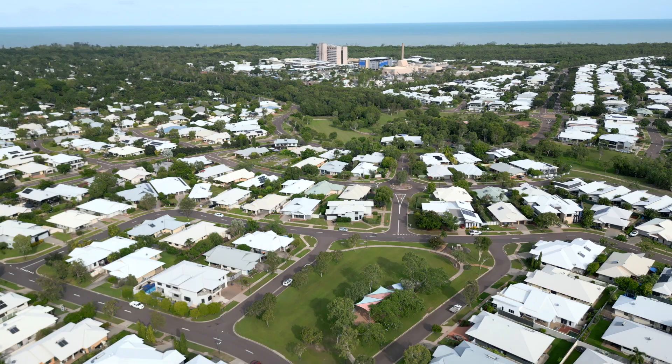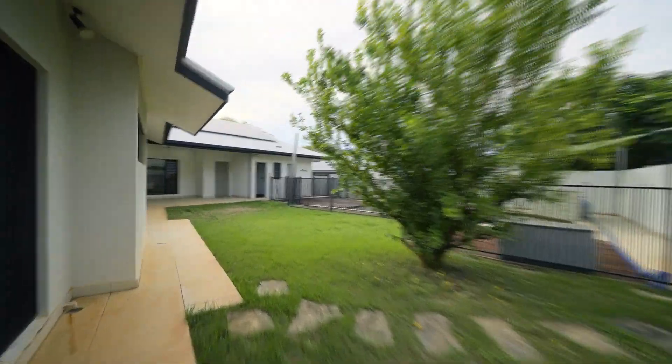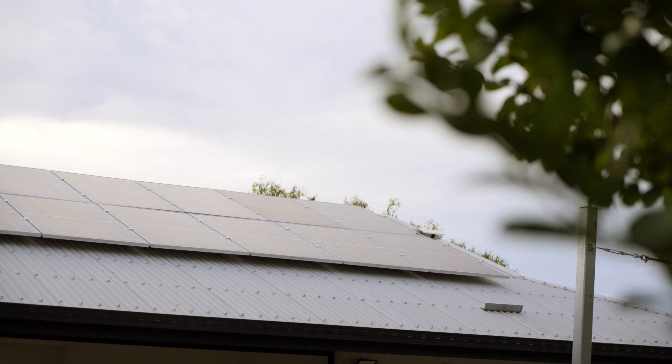Ideally located opposite lovely park lands with a shaded playground, this picturesque setting and family friendly location of this home will attract a lot of buyer interest in today's market.